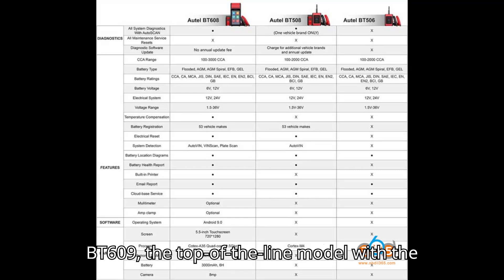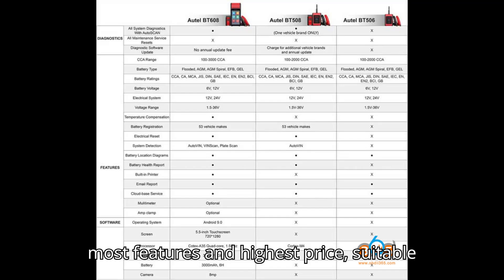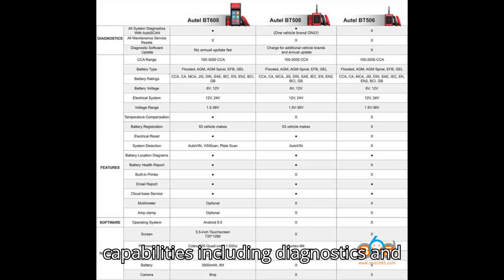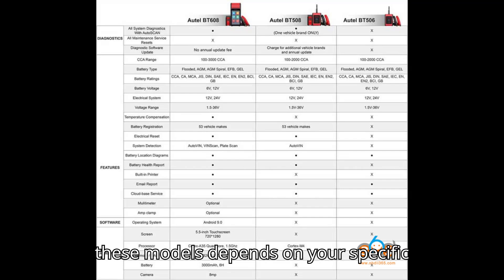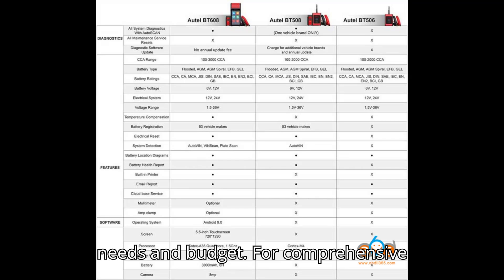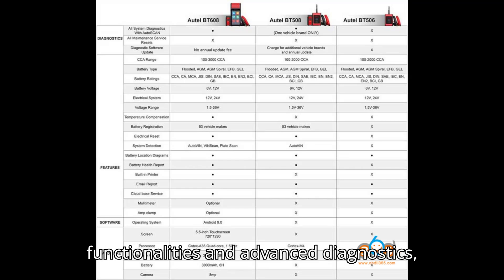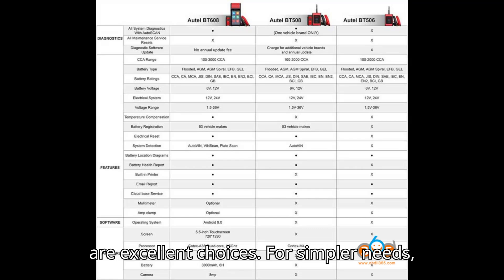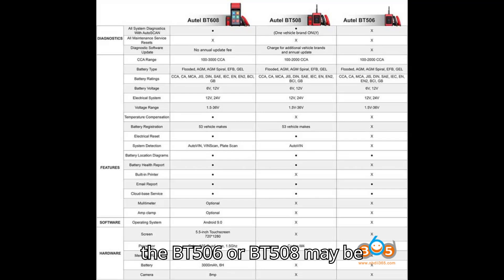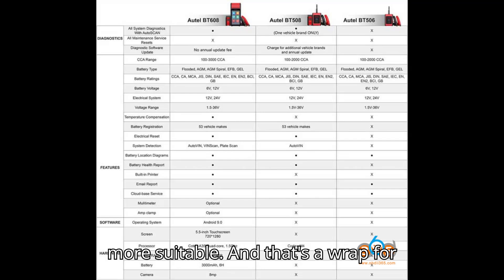The BT609 is the top-of-the-line model with the most features and highest price, suitable for professionals needing extensive capabilities including diagnostics and printing functions. Choosing between these models depends on your specific needs and budget — for comprehensive functionalities and advanced diagnostics, the BT608 or BT609 are excellent choices; for simpler needs, the BT506 or BT508 may be more suitable.